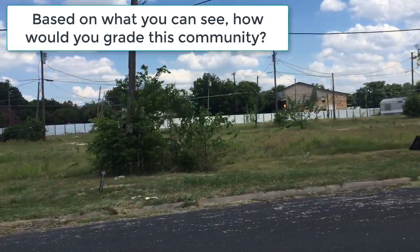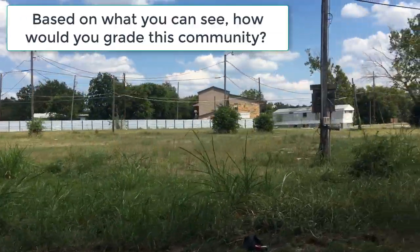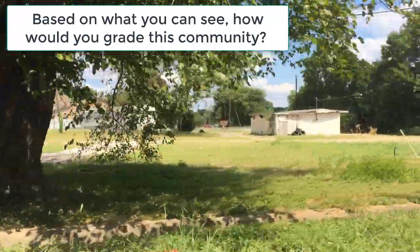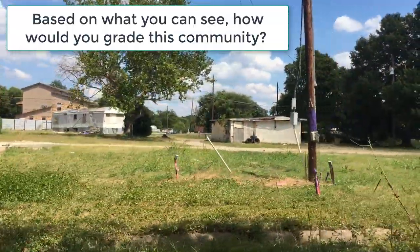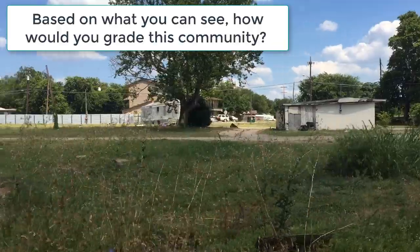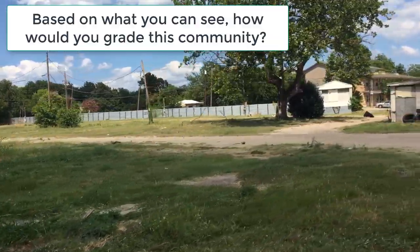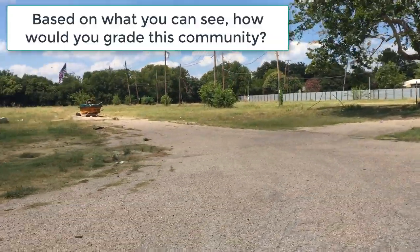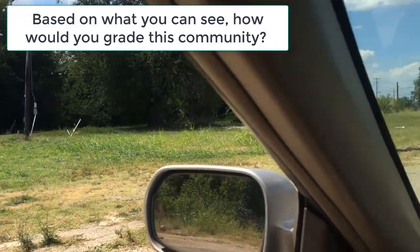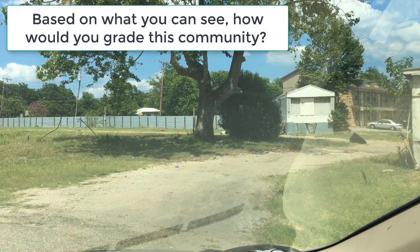Before we start driving through mobile home parks and giving them star ratings and looking for good characteristics and negative flaws, let's talk about what this rating system does not grade. This rating system does not grade the profitability of a park, the characteristics or the character of the people inside the community, or the potential opportunities or potential growth now or moving forward within this community. This star rating system also doesn't specifically take into account the safety of the community.